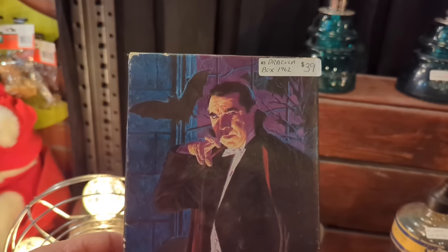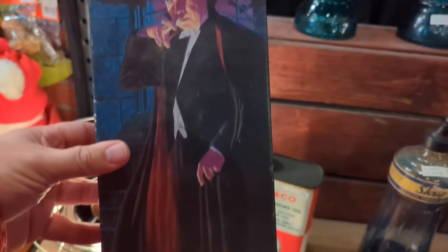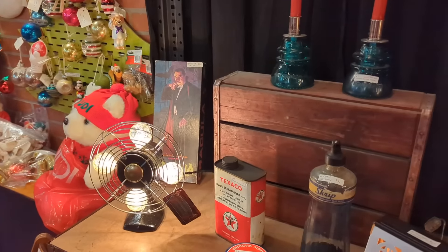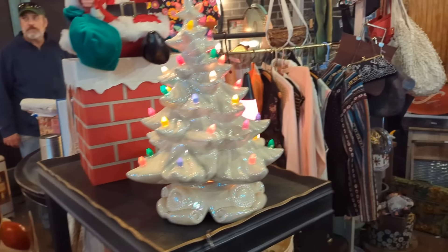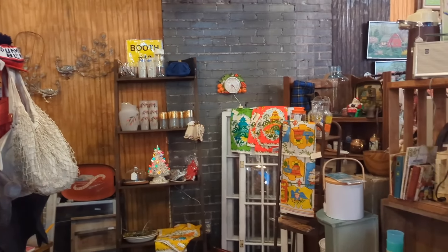This was cool to see — a box-only Dracula Aurora model kit in pretty good condition and not a bad price, but we already have one. So if anybody is still looking for that, go check it out — you know where to find one. And it's cool to visit Scranton too — just make sure it's not going to snow, because snow up there is pretty serious.